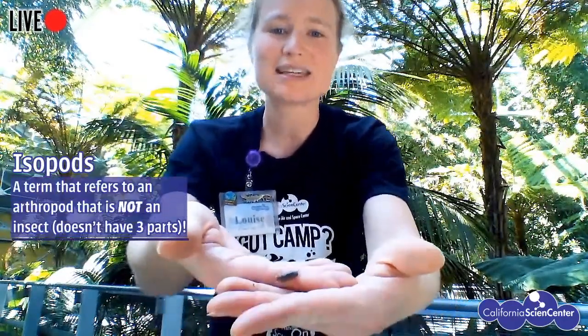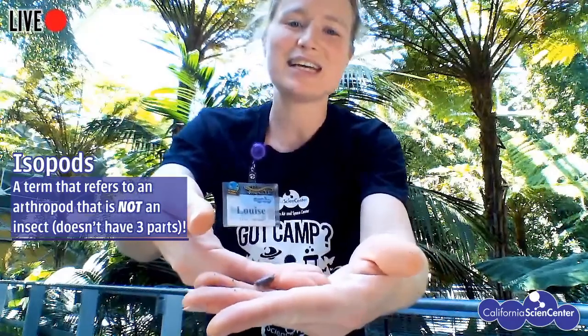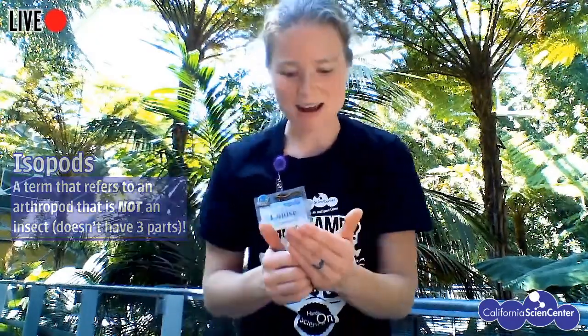If you look at the body parts, they no longer have distinct chunks — it's a whole bunch of segments all along the body, with legs corresponding to each segment. They have a lot of legs! This is called an isopod. These guys are also in the arthropod family — still jointed legs — but they are not insects.